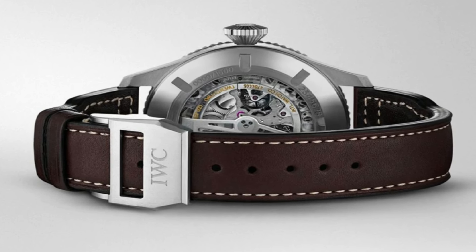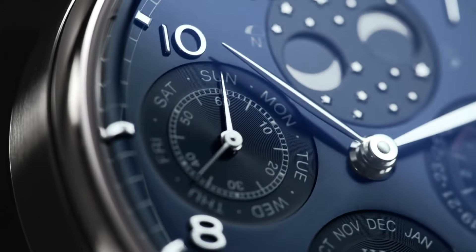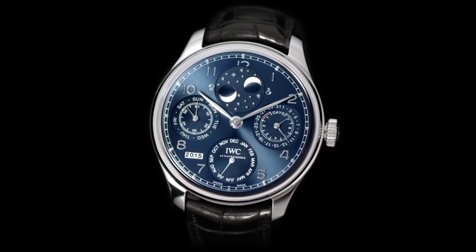Number 1: IWC Portuguese Perpetual Countdown Calendar Automatic IW502307. 18k white gold case with a brown leather strap, fixed 18k white gold bezel, gray dial with silver toned hands and Arabic numeral hour markers, minute markers around the outer rim. Dial type analog, case size 44.2mm, case thickness 15.5mm, band width 20mm, deployment clasp, water resistant at 30m/100ft. Functions: perpetual calendar, moon phase, year, month, date, day, hour, minute, small second, power reserve indicator. Thank you.